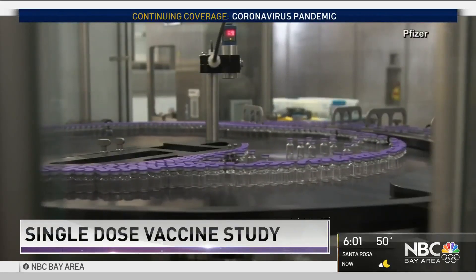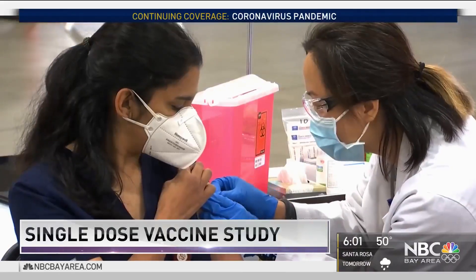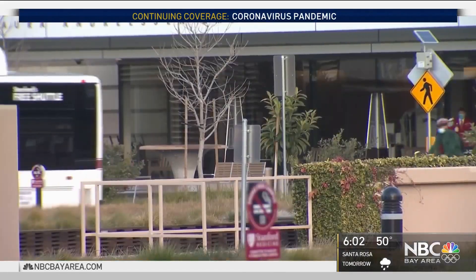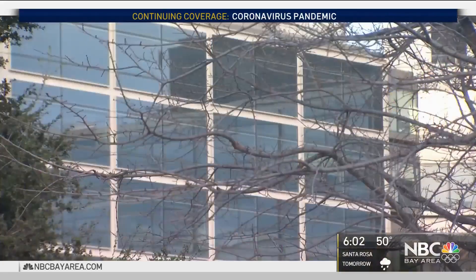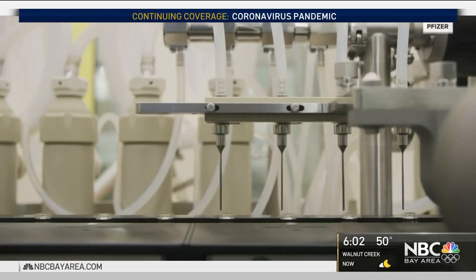While we watch the gradual rollout of the Pfizer and Moderna vaccines and prepare for two doses of each, a Stanford doctor is working on another way — a faster way — by creating a vaccine that only needs one shot.